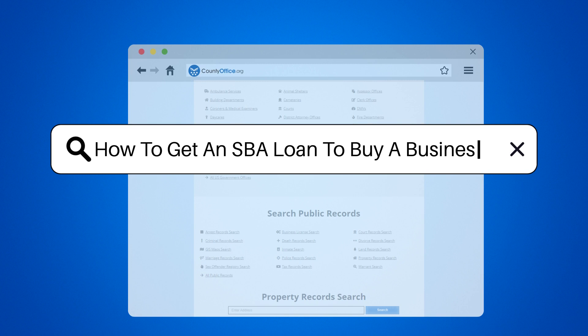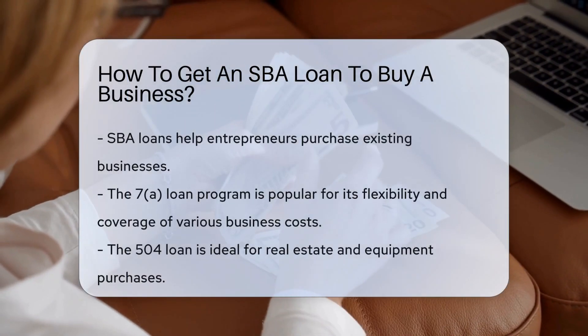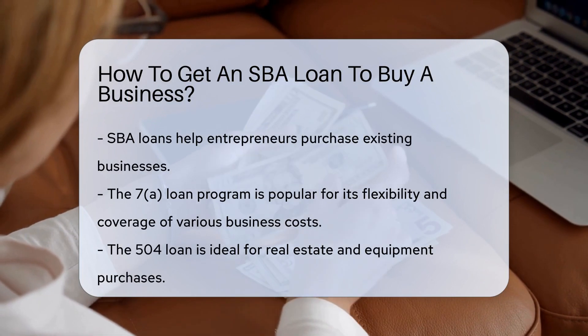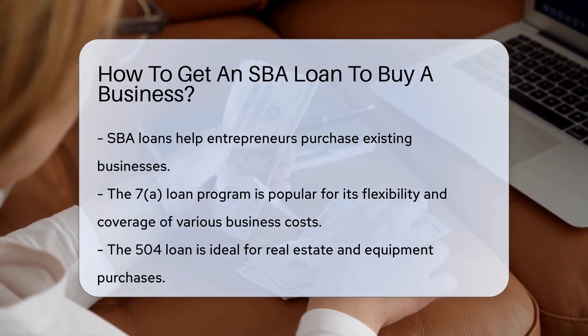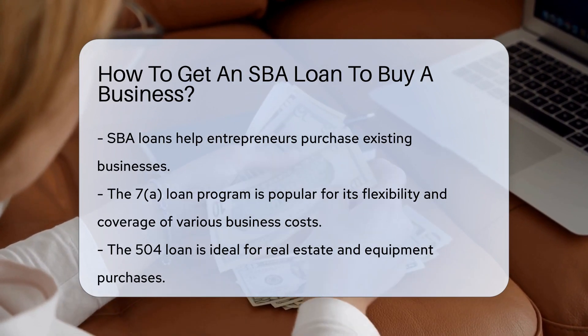How to get an SBA loan to buy a business. Ever dreamt of being a business mogul? Well, an SBA loan might just be your ticket to the top. The Small Business Administration, SBA, is a superhero for entrepreneurs, providing loans to purchase an existing business.